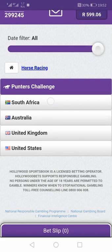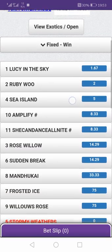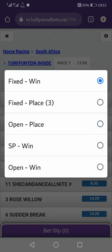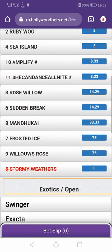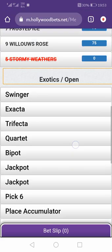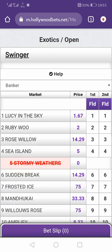I'll go to South Africa Tafontaine Race 1. By now you know how to select a winning horse or place a horse — I showed that in the previous video. I'll go straight to exotics. You can scroll down here and you'll see exotics, also called open markets, or you can select 'View Exotics'. These are the exotics, but I won't explain all of them because the video would be too long.